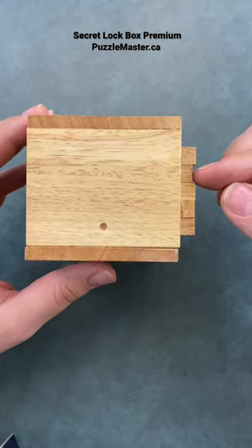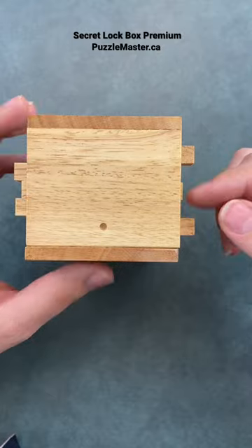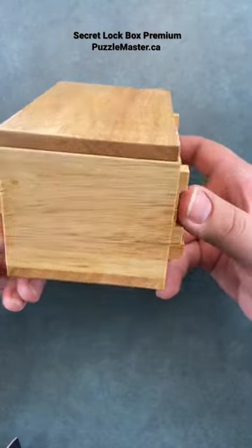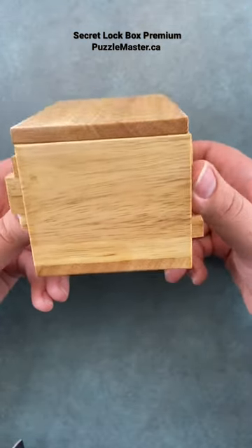If you want to take a chance, shout out in the comments what you think the combination would be. Remember there's two sides to this — you've got to guess both combinations. Can you guess it? Shout out in the comments.